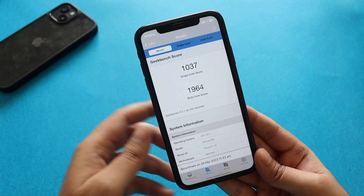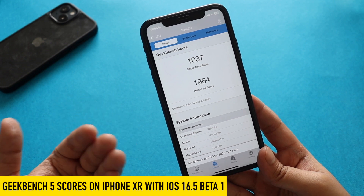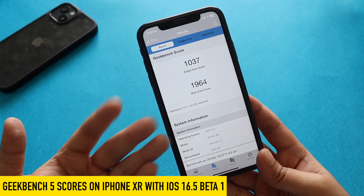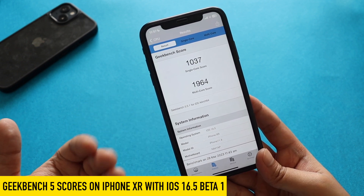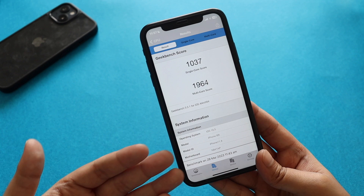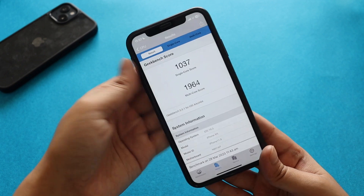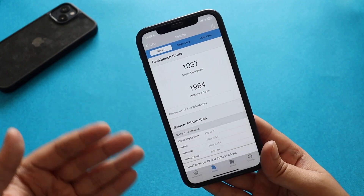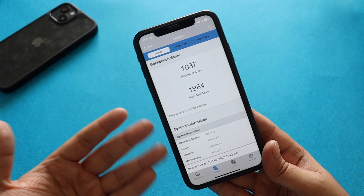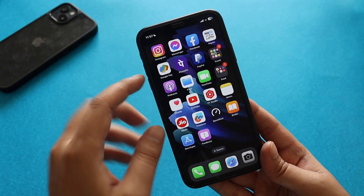For the Geekbench 5 scores: the single-core score came in at 1037 and the multi-core score at 1964. I know those scores are low for iPhone XR — even on iOS 16.4 beta 5 the scores were better. I've just installed the update and I can feel some heat right now, so after a few days of use the Geekbench 5 scores should improve.